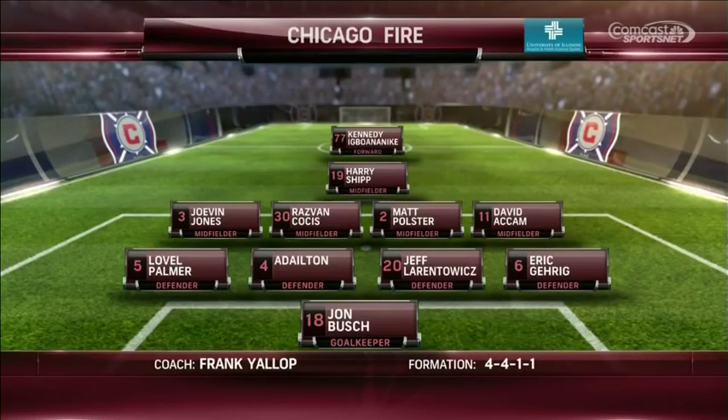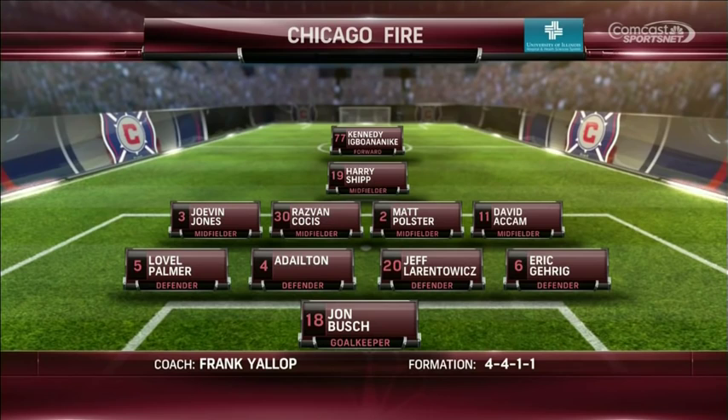The changes tonight — this is a lineup reminiscent of what we saw last Saturday versus Montreal. A few positional changes as well. Jovan Jones, wearing number three, moves to the left-hand side of midfield. That means Lavelle Palmer comes in at left back.